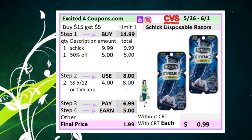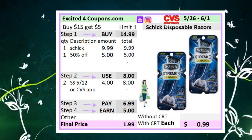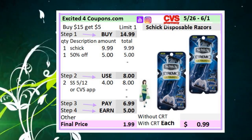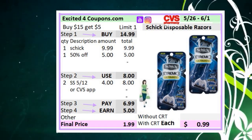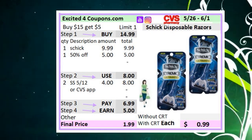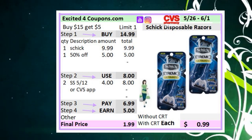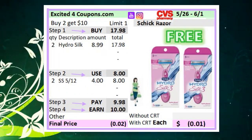There are two different deals for Schick. The first is for Schick Disposable Razors — the Schick Extreme 3 disposable is $9.99 and the other is 50% off. The deal is buy $15, get five ECBs. Buy two of those reaching $15. Use coupons from SmartSource 5/12 deducting $4 — I believe there's also one in the CVS app and a printable for women's razors. Use two of those coupons deducting $4 each. You will pay $6.99, get back five ECBs, making it $0.99 each. If you have a CRT for Schick — sometimes you see $3 off $12 — it would be an even better deal.